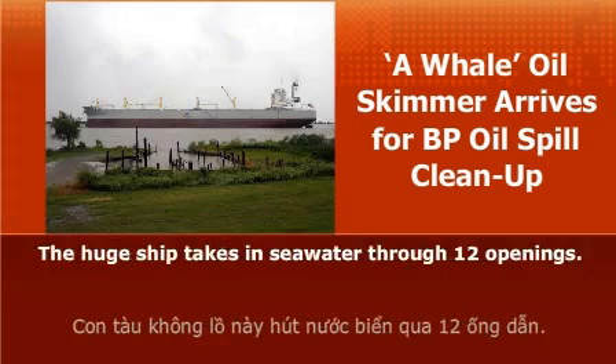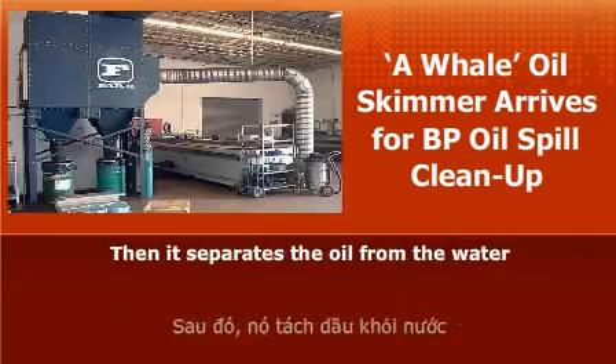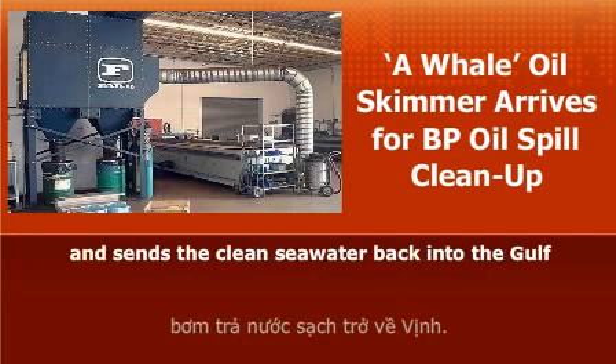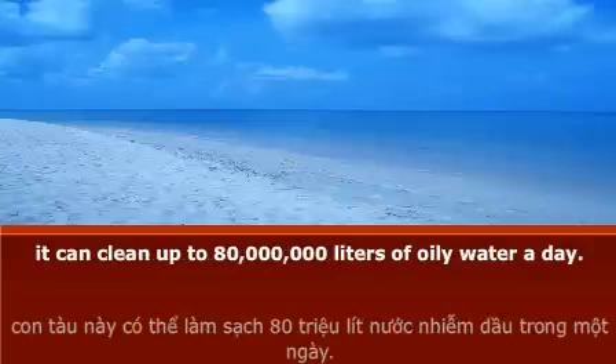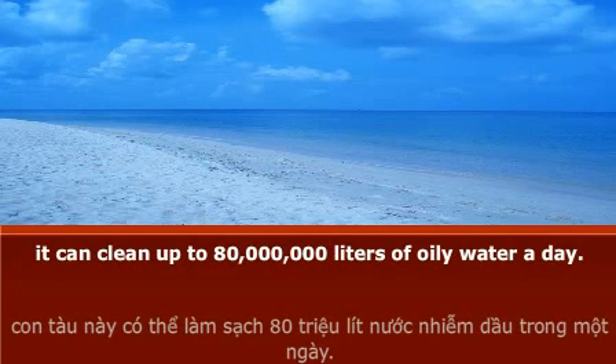The huge ship takes in seawater through twelve openings. Then it separates the oil from the water and sends the cleaned seawater back into the Gulf. The manufacturers of Ahuail say it can clean up to 80 million liters of oily water a day.